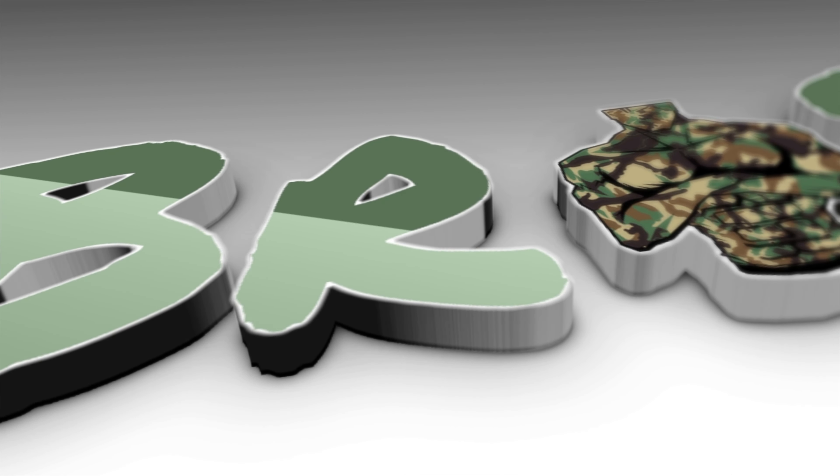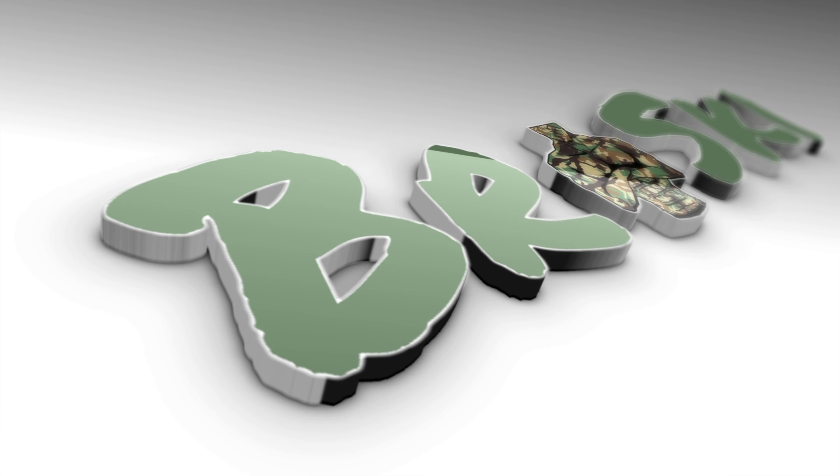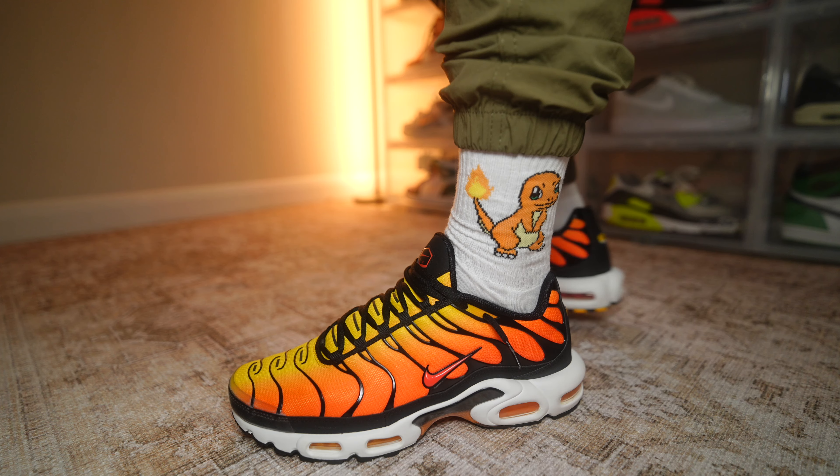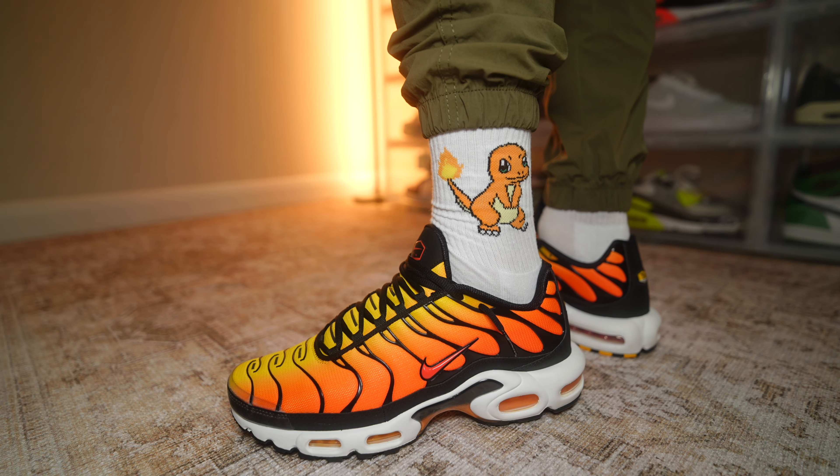What do you call Batman when he gets beaten up? Bruised Wayne. Does that work? Now for me, this is one of the best sneakers that Nike have ever given us — impossibly one of the best colorways too. It is of course the Nike Air Max Plus, aka TN, Pimento slash Sunset.